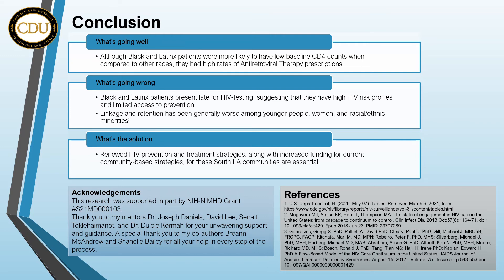Overall, linkage and retention has been generally worse among younger people, women, and racial and ethnic minorities. Late presentation is an essential indicator of the effectiveness of prevention programs and testing campaigns. Renewed HIV prevention and treatment strategies, along with increased funding for current community-based strategies for these South LA communities, are essential.